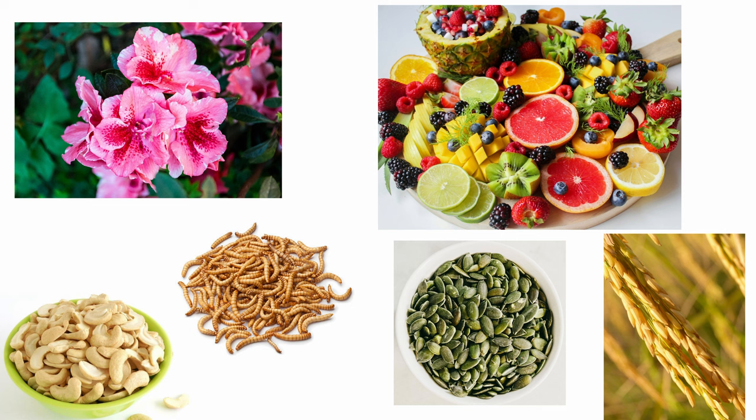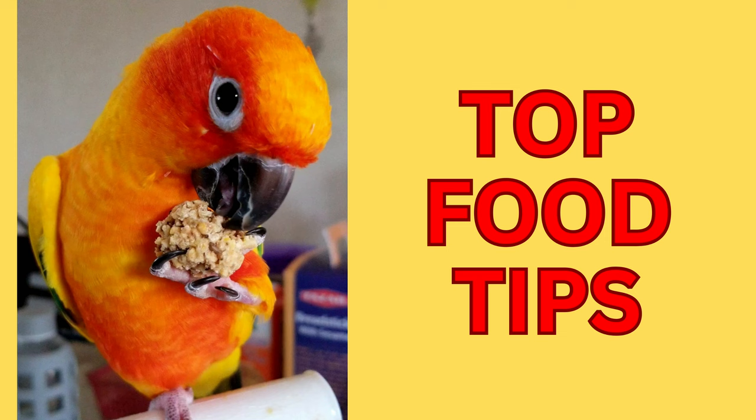In the wild, sun conures eat a wide variety of fruits, flowers, seeds, nuts, vegetables, grains, and insects. It's important for their owners to replicate this diet as best as possible. These are our top tips on feeding your sun conure parrot.